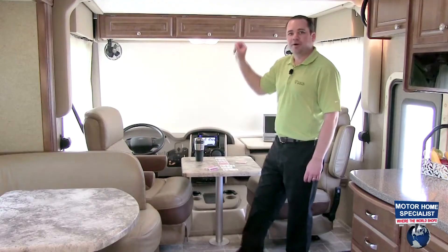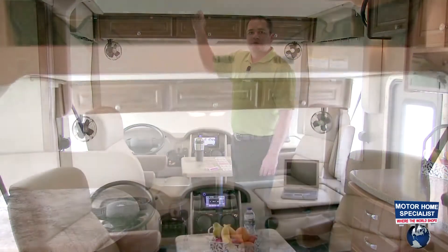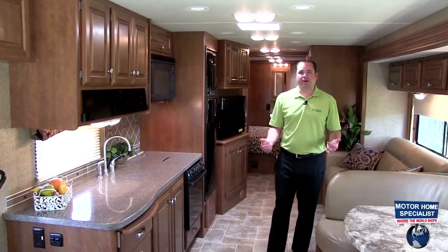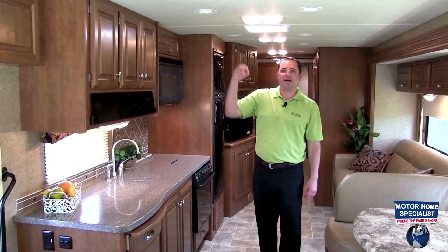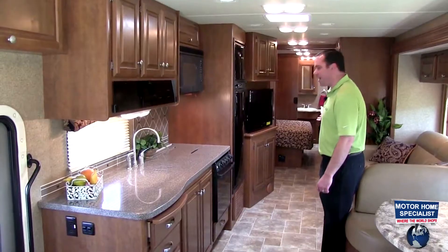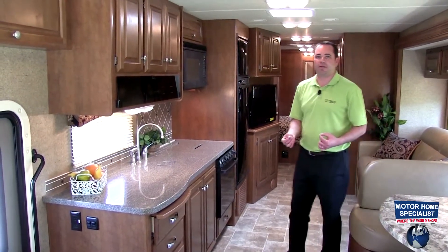What really separates the Miramar from the competition is going to be the hideaway bunk bed that drops down for additional sleeping capacity. The residential features continue through the living area, starting with the soft touch vinyl ceiling which acts as an extra insulation barrier and also a noise deadener. The flooring system from front to back is also going to be a residential linoleum flooring, which makes it extremely easy to keep clean.